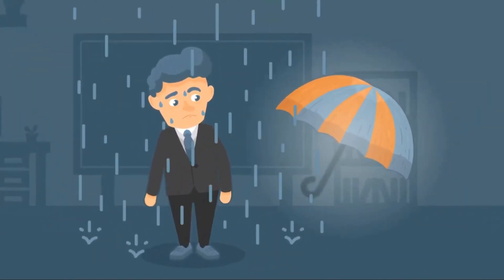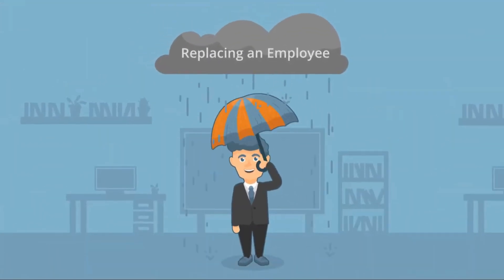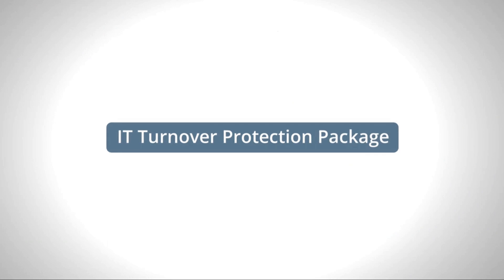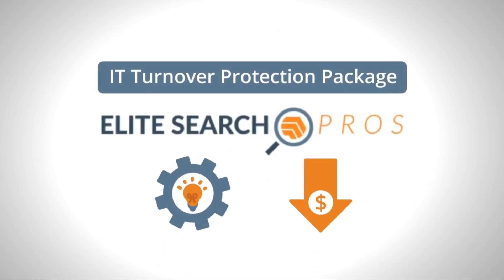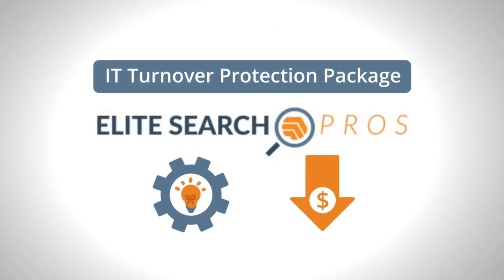But what if there was a way to avoid the storm that IT turnover causes? Introducing the IT Turnover Protection Package by Elite Search Professionals, a more proactive and cost-effective approach to managing your IT human capital.